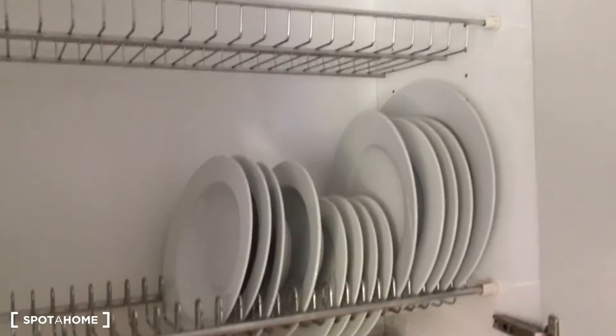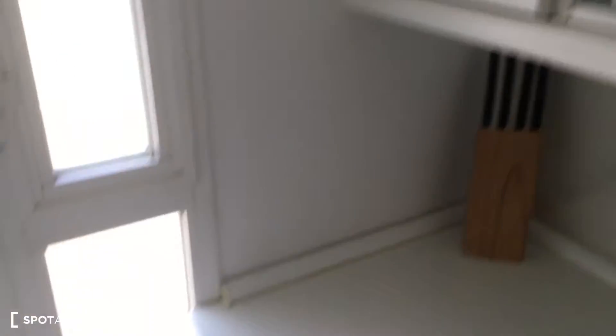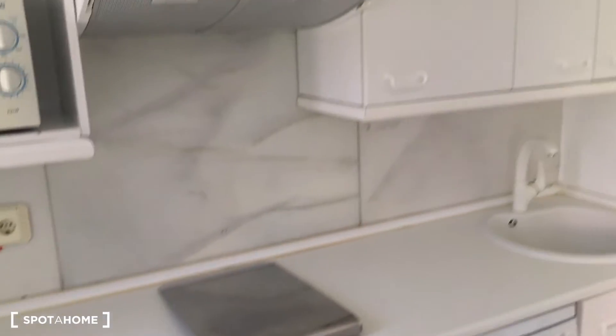It's fully equipped. In here we can find the plates, and on this door we have some of the glasses and cups. In here we have some of the pots and pans as well, and then another bowl and some other kitchen wooden utensils. Right here is all the cutlery — forks, knives, scissors, and all that. So it's fully equipped, as you can see.